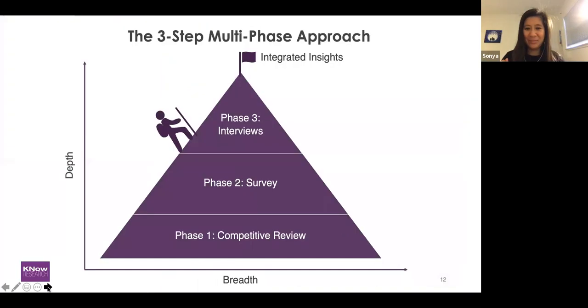Our multi-phase approach was made up of three steps. This really allowed us to build upon the learnings from each previous phase and give us a 360-degree view of HUGS relative to its competitors, while also helping them understand program satisfaction and the impact of the program. All of these learnings helped HUGS expand and reach more people in the community who could really use it.